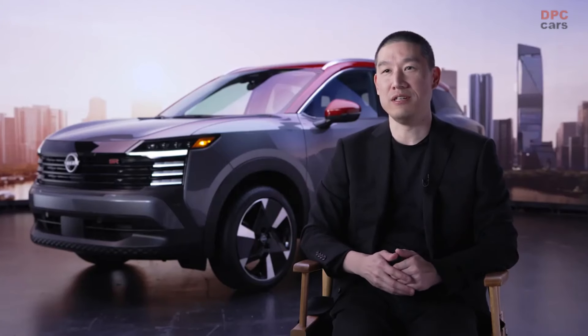Hi, I'm Ken Lee, Senior Design Director at Nissan, and I'm here with the brand new Nissan Kicks.